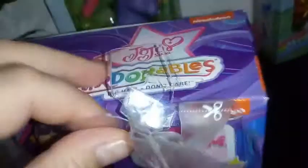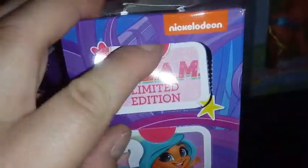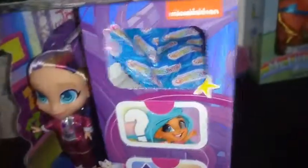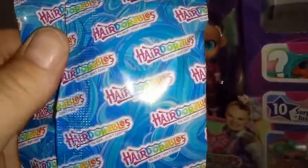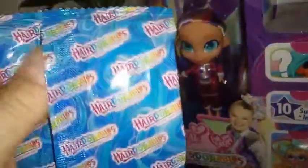Okay, so it said "cut here" and then this just pulls right down. I guess we get right into our surprises. "Dream, Limited Edition." Oh, look at these bags, guys — they're that light blue. The light blue has hair all over it and it says Hairdorables in rainbow color. Let's open that up and see what's in here.